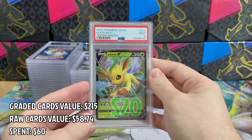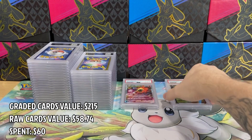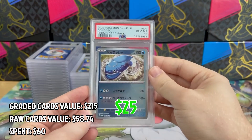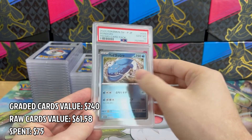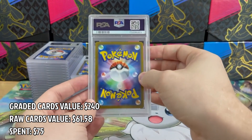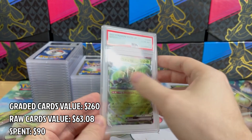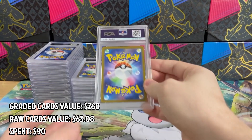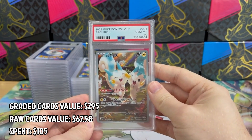Moving on, we have Lillie's V from Crown Zenith in PSA 9 — unfortunately not a 10, but still an awesome card to have. Next is Dondozo, a promo from Scarlet and Violet, and I got PSA 10. As far as I know there are only 32 cards in PSA 10 — that's so cool. Next up is Spidops from Scarlet and Violet in PSA 10. Not the best card for grading and I think I'll just sell it.